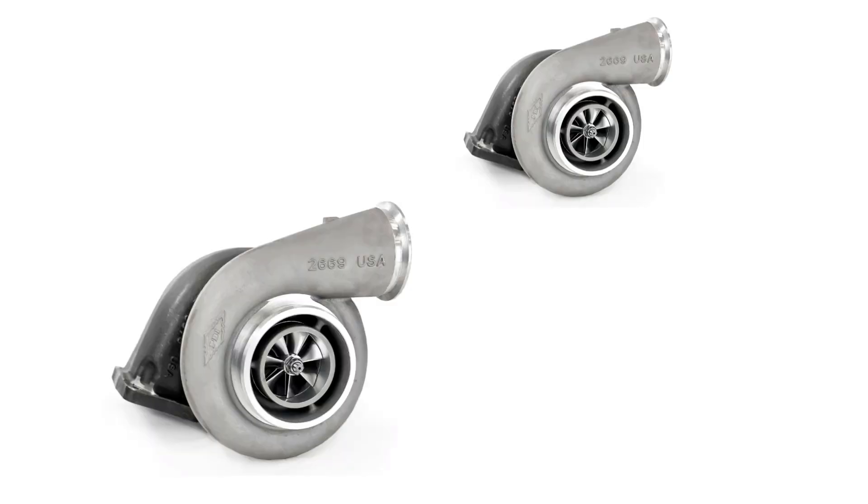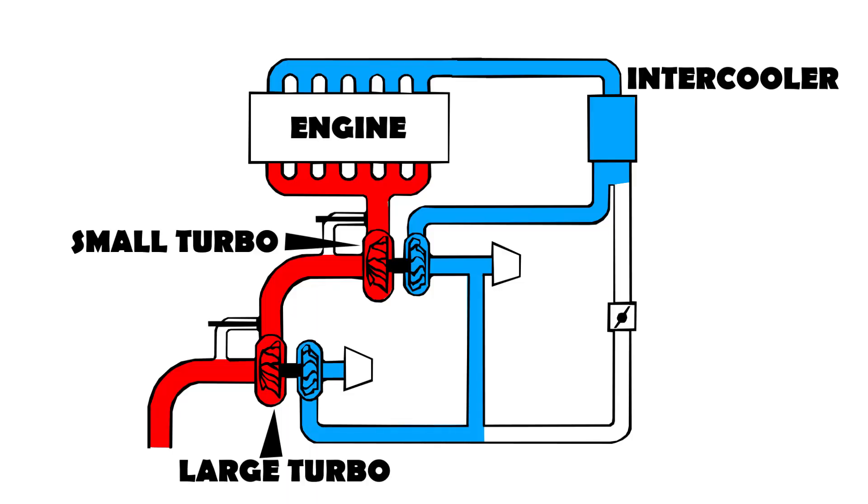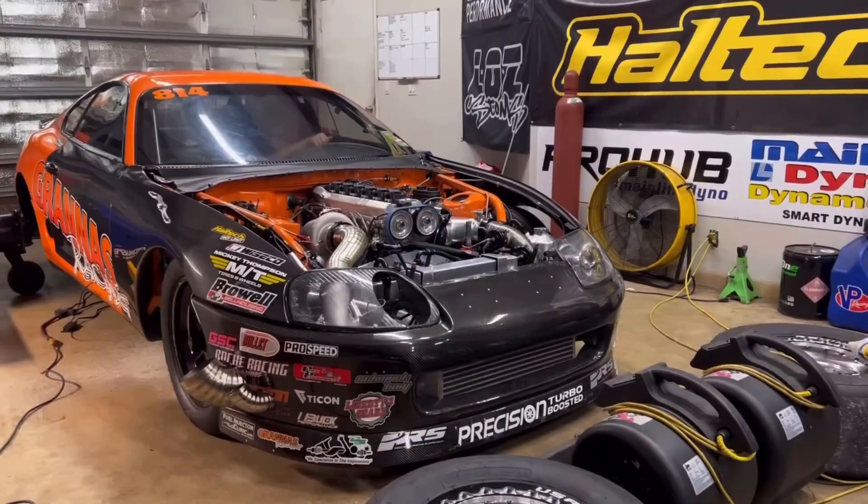Now let's make some slight changes to this system and make the fresh air go through the big turbo first, then into the small turbo, and then into the engine. Basically, we compress the fresh air in two stages. It will give us tremendous performance throughout the entire rev range. This system works exactly like sequential twin turbocharging at low engine speeds, but as the engine's RPM increases and overcomes the big turbo's lag period, it starts pulling fresh air, compresses it, and feeds it to the small turbo, which further compresses it and feeds it to the engine. This way the fresh air gets compressed in two stages, creating a compounding effect — and that's where it gets its name.